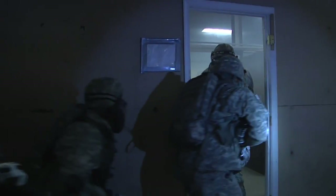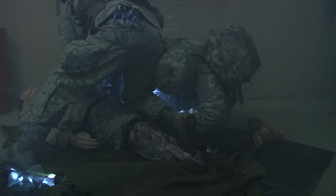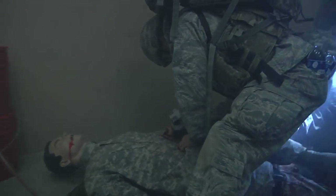Members of the Maryland Army National Guard 70th Regiment Training Institute conducted a tactical combat casualty care exercise, otherwise known as the TC3, at the Warrior Training Center located in Aberdeen Proving Ground in the Edgewood area of Maryland on February 12, 2015.